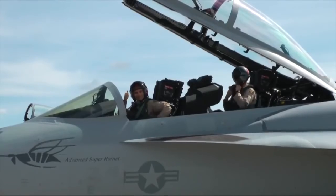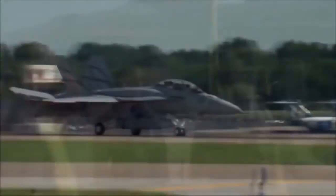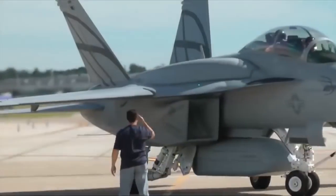Easy to maintain, easy to fly, and already dominating the skies, the Advanced Super Hornet is ready to deliver the future at a price that is responsive to the global economy. As soon as a customer says go, we're going to be ready.